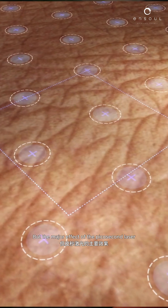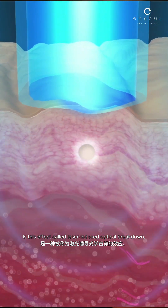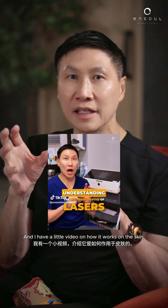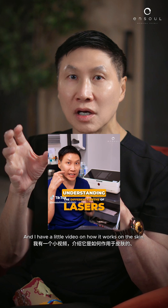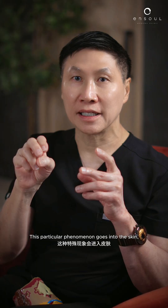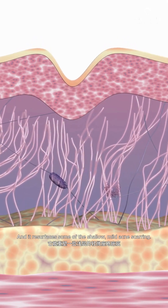The major effect of the Picosecond Laser is called Laser Induced Optical Breakdown, or LIOB for short. I have a little video on how it works on the skin using an acrylic block. This phenomenon goes into the skin and resurfaces some of the shallow, mild acne scarring.